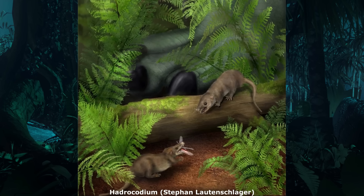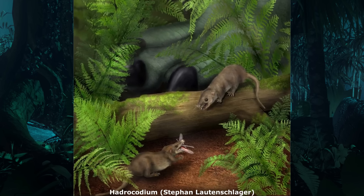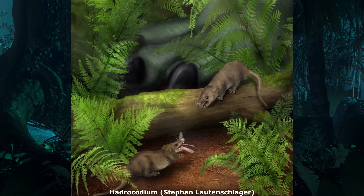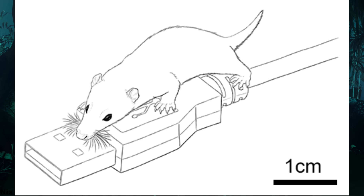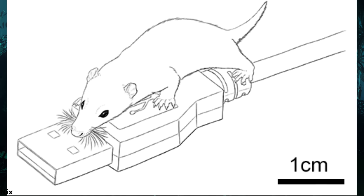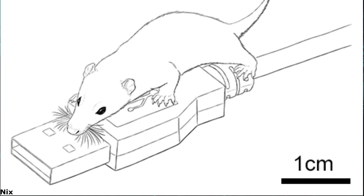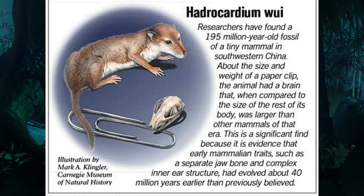Exactly where and when the so-called true mammals emerged is another source of contention. Although the tiny early Jurassic genus Hadrocodium is often thought to be a potential close cousin, comparable to the living Etruscan shrew in size, which is one of the smallest modern mammals, Hadrocodium weighed just 2 grams or 0.071 ounces and was as long as a paperclip. Native to southwestern China, this animal possessed a relatively large brain for its body size and was initially thought to have had a very mammal-like inner ear structure, although this has recently been found not to be the case, and it probably fed mostly on soft-bodied invertebrates.